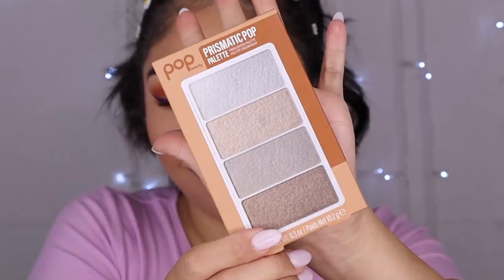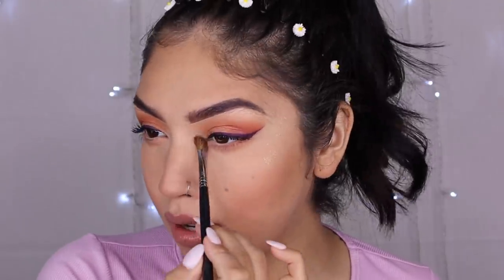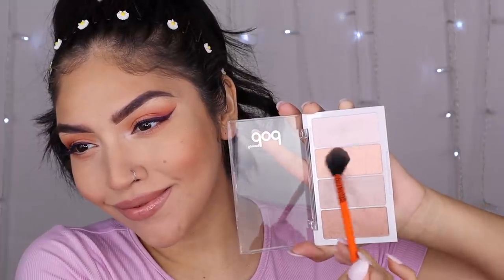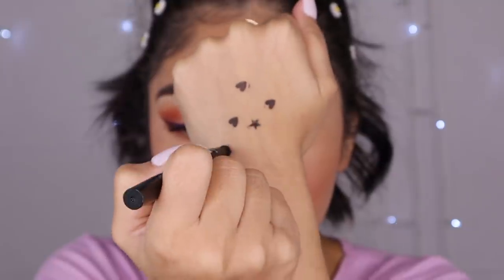This is the Pop Prismatic Pop Highlighter Palette. I'm going to grab this icy pink and put it right into the inner corner — just highlight the eyes a bit. Then I'm grabbing this gold. That is a really stunning highlight — super pretty and so light, very natural, but you can definitely tell it highlighted. Now we can move on to the Paparazzi tattoo pens. These actually come with a liquid liner side and a stamp side, which I didn't know. I usually buy these off Amazon but it's cool that we have them at a drugstore now. I got both the heart and the star, so we're gonna have some fun with this.